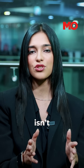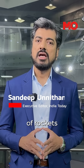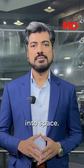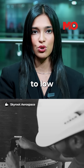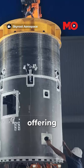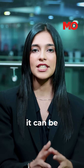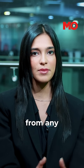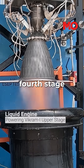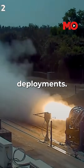Vikram 1 isn't just any rocket. It is going to be the first of a series of Vikram class rockets, which will be the first private sector rockets to launch a payload into space. It's designed to carry up to 480 kg to low Earth orbit and 290 kg to sun-synchronous orbit, offering cost-effective and on-demand satellite launches. With a unique modular structure, it can be assembled and launched within just 24 hours from any launch site. The rocket features three solid fuel stages and a liquid-fueled fourth stage, powered by Skyroot's Raman engines, enabling precise multi-orbit satellite deployments.